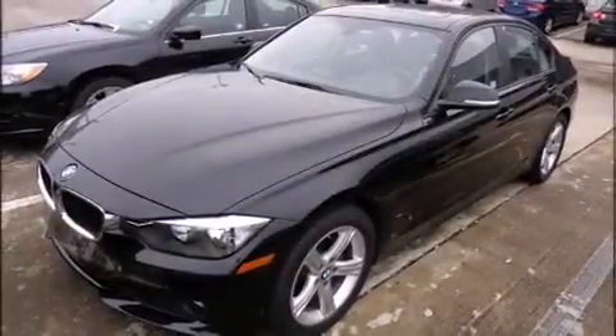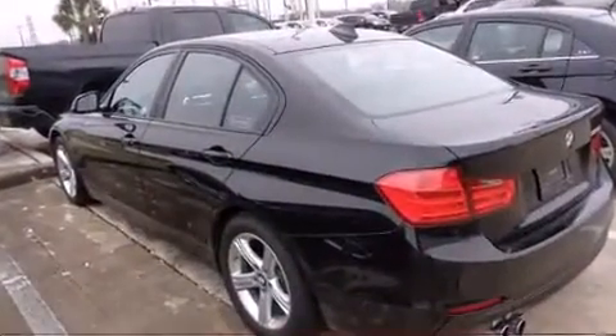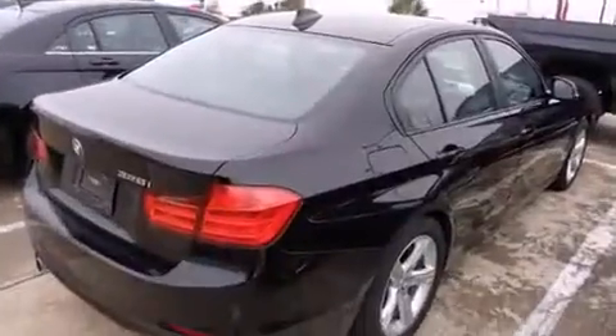Climb inside the 2013 BMW 328i. With just over 30,000 miles on the odometer, this four-door sedan prioritizes comfort, safety, and convenience.